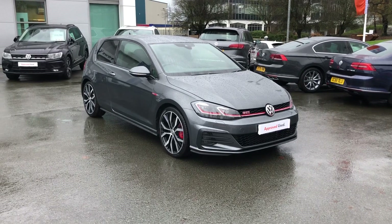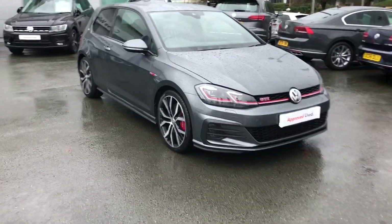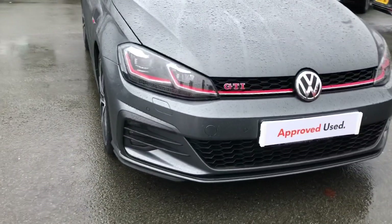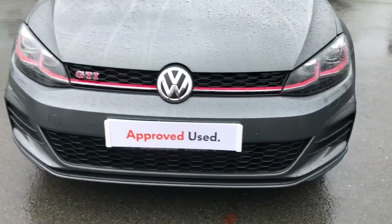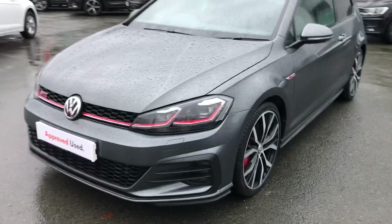Hello, my name is Greg and today I'd like to introduce to you our latest addition to our stock here at Crew Volkswagen. What we're looking at is a Volkswagen Golf GTI Performance model developing 245 PS, finished in my favourite colour, the indium grey metallic paintwork.